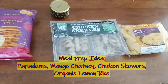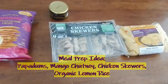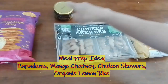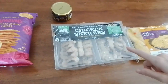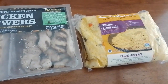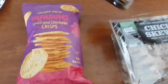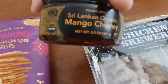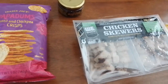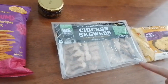Hello everyone, we're going to share our meal prep idea. We're going to marry items from Costco and Trader Joe's. We have chicken skewers and Suki's organic lemon rice from Costco. From Trader Joe's we have Sri Lankan organic mango chutney and papadam. Three out of four are Indian food and one is Mediterranean, but it's close enough.